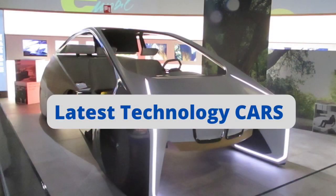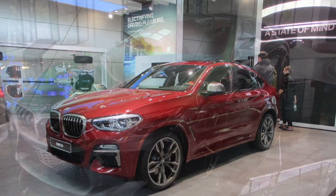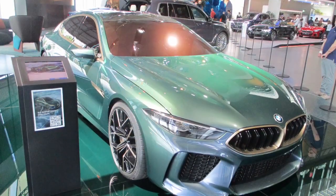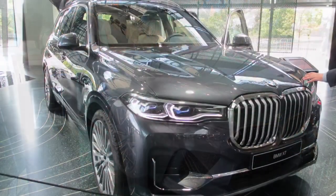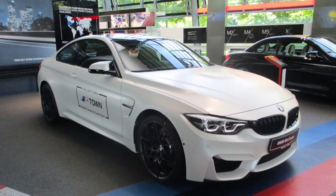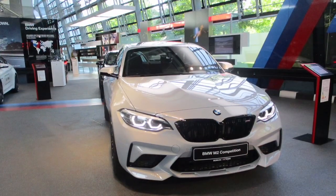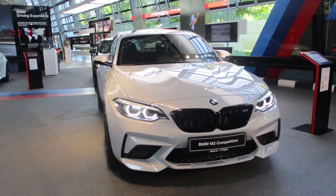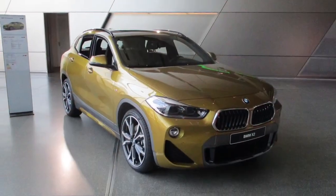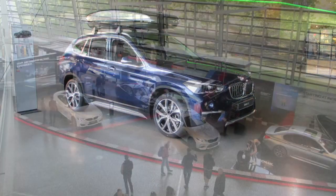The ground floor of the museum displays all the latest SUVs, sedans, and latest technology cars. These are some of the most expensive and best cars displayed in the BMW Museum. The slogan of BMW is Freude am Fahren, which means sheer driving pleasure. All these cars are so lavish, sturdy, and powerful that they truly justify their slogan by giving the driver sheer driving pleasure.